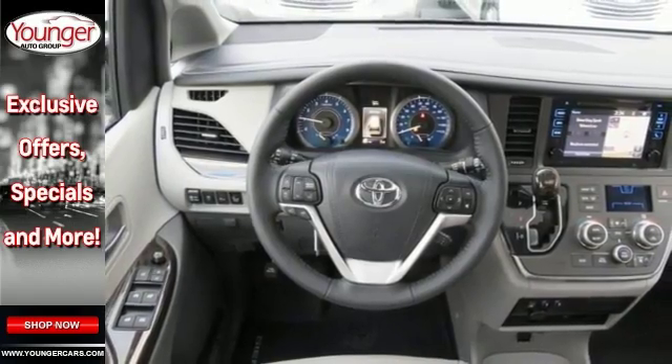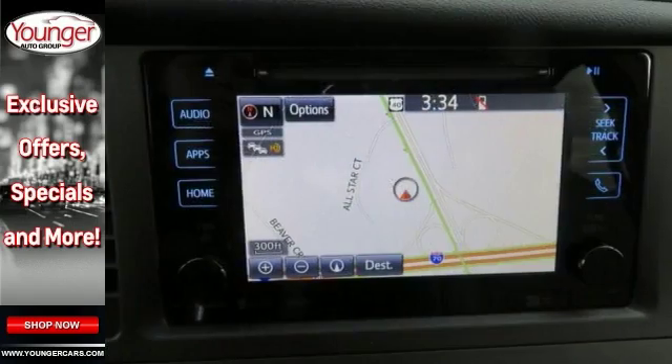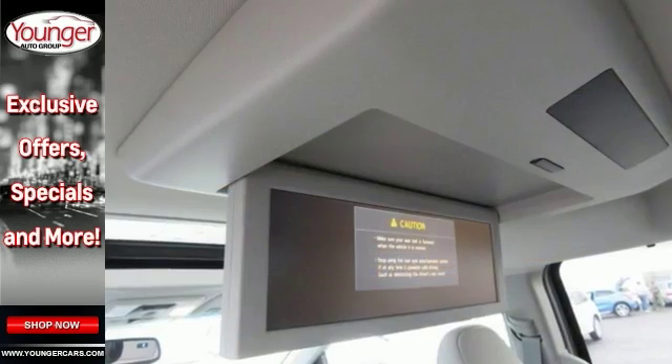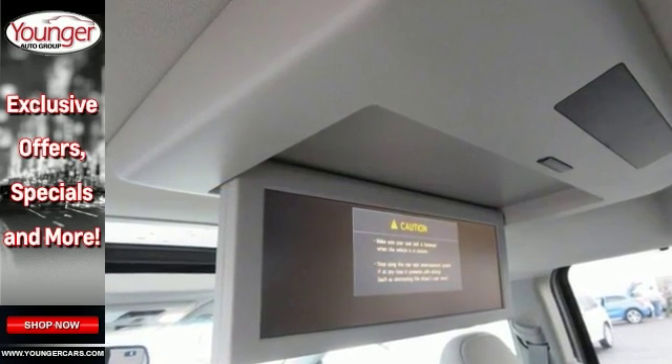And with all-wheel drive, remote start, backup camera, climate control, front heated leather seats, entertainment system, navigation, and sunroof, it won't be here long. Come and take a look today.